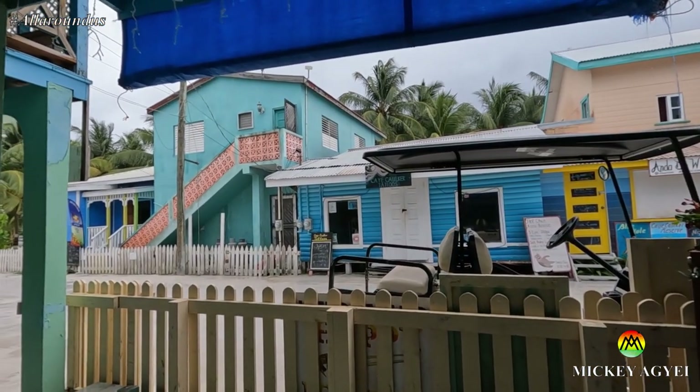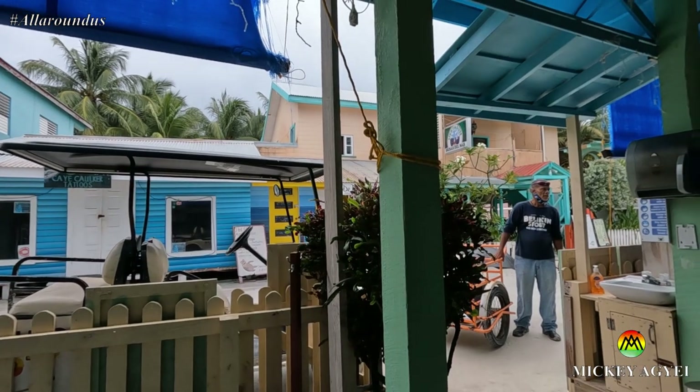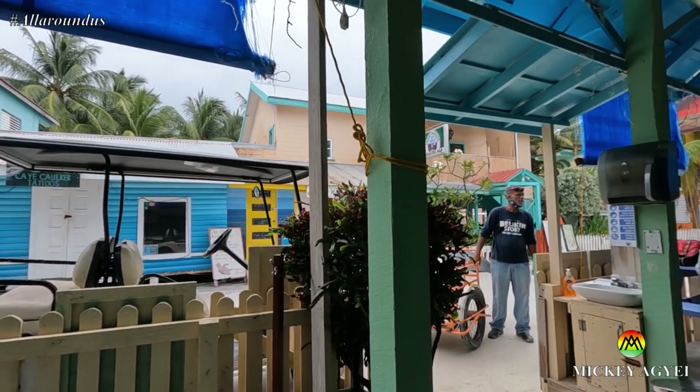It's brightened up a little bit. Hopefully it doesn't go dark and it doesn't start hammering down again. We just had breakfast and we are going to go and see what we can do.